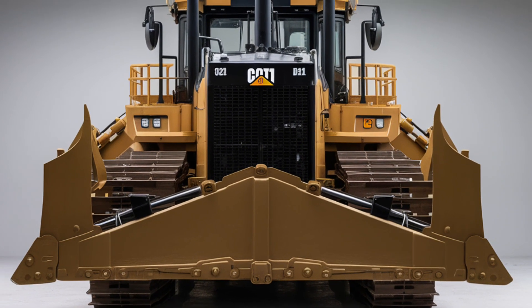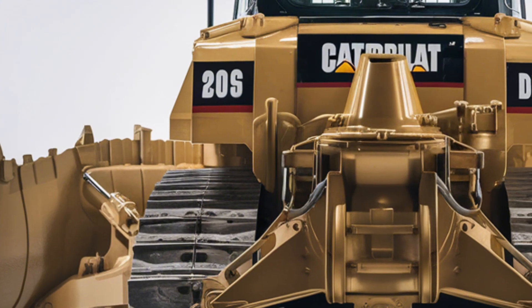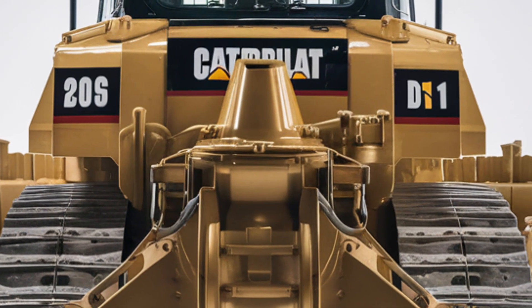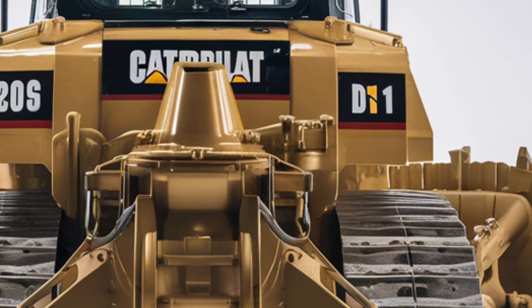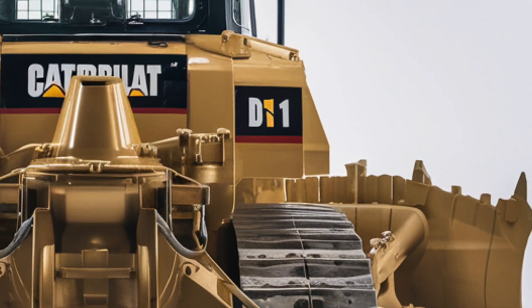At first glance, the exterior of the D11 shows its sheer size and rugged design, built to dominate the toughest terrains. The massive blade at the front and the heavy-duty ripper at the back showcase its ability to handle extreme earth moving with unmatched strength.